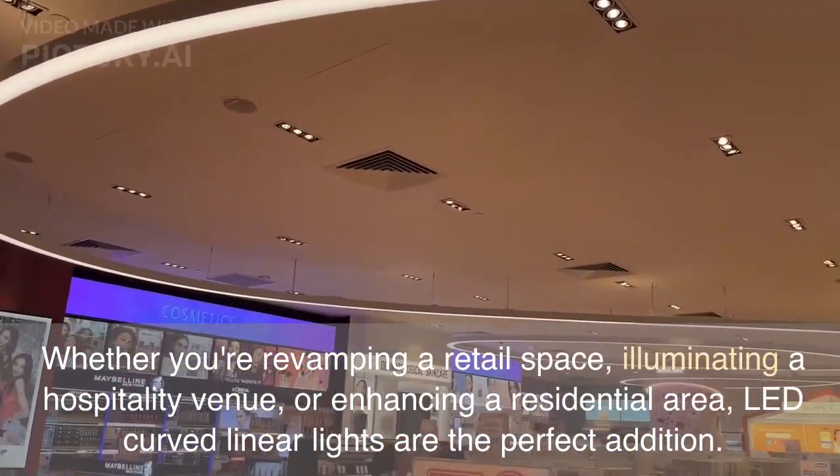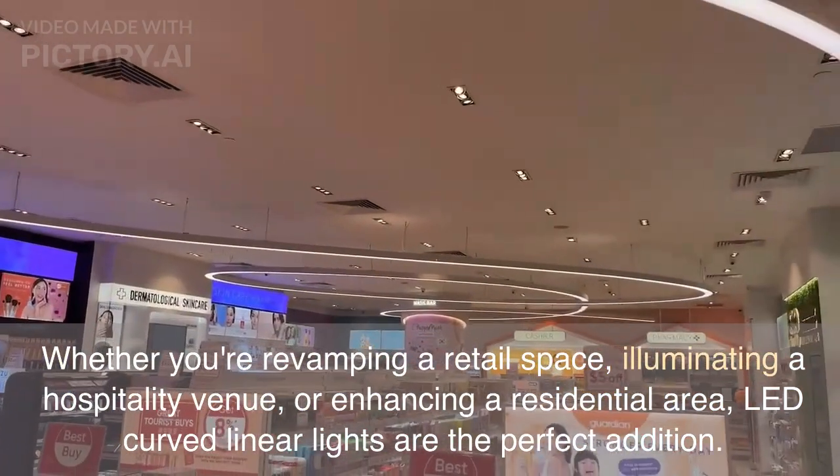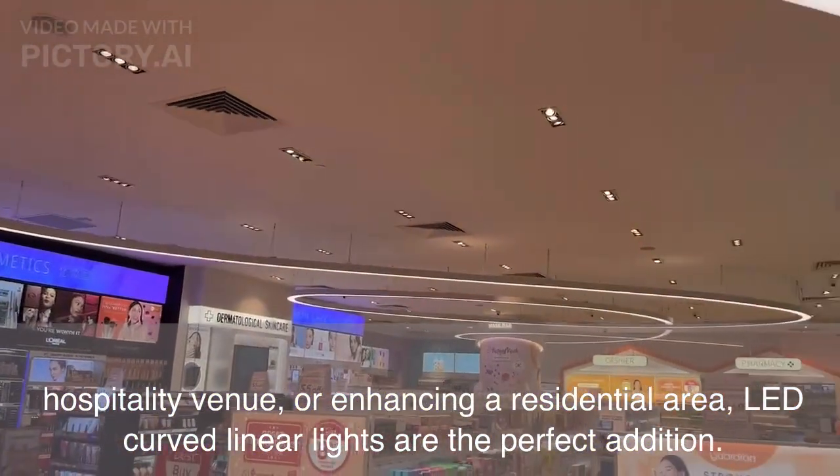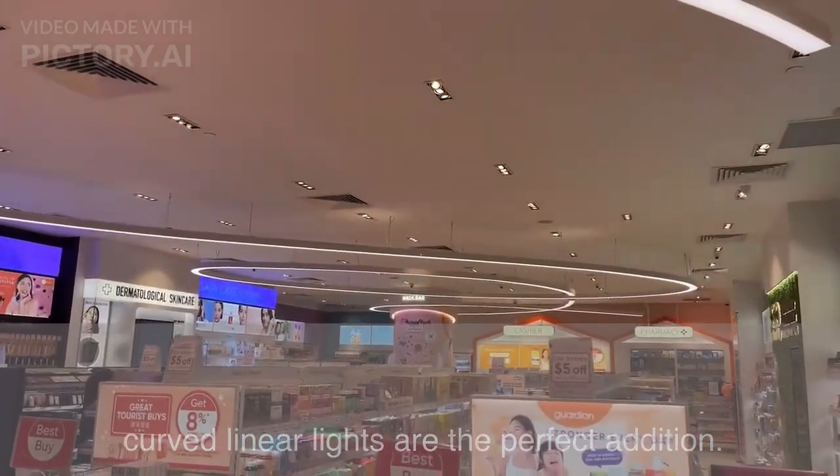Whether you're revamping a retail space, illuminating a hospitality venue, or enhancing a residential area, LED Curved Linear Lights are the perfect addition.